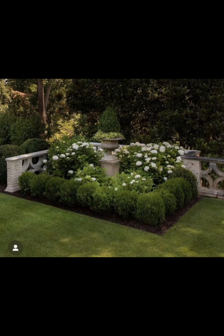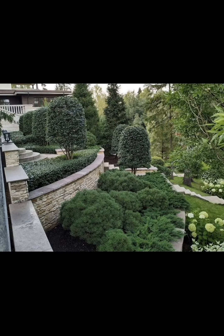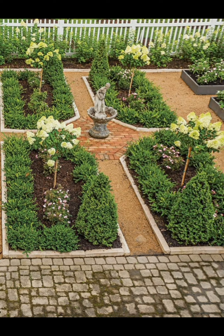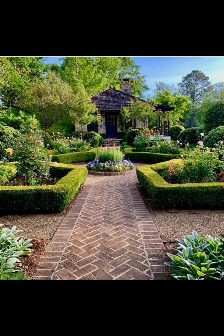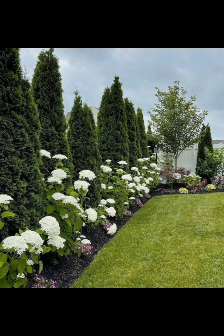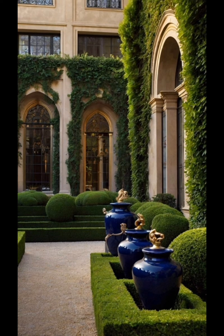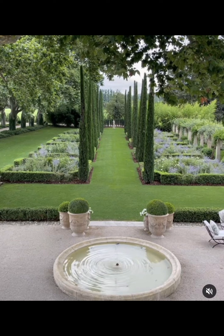Another option is landscaping with succulents. Succulents are a fantastic choice for low-maintenance gardeners. These resilient plants come in various shapes, sizes, and colors. Here are some ideas to incorporate succulents into your garden: rock gardens create a stunning contrast between stones and greenery; containers are perfect for patios or balconies, they add a splash of life to any space; and vertical gardens maximize space with wall-mounted succulent arrangements.